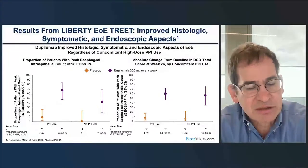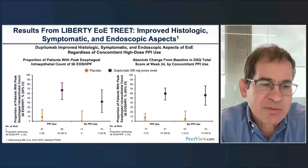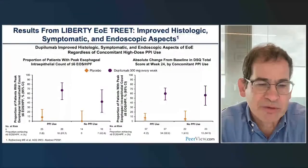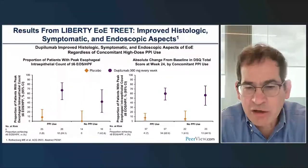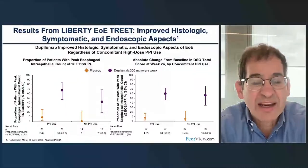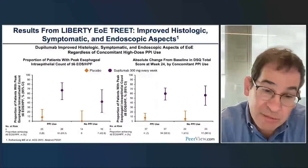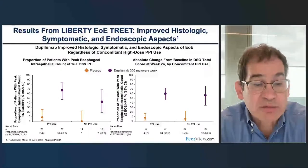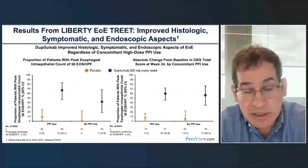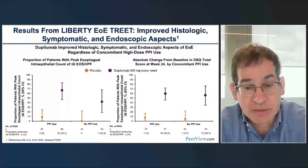We're looking at eosinophil counts—specifically the number of patients who had eosinophil counts less than six, one of the primary endpoints. Whether you were on a PPI or not made absolutely no difference. Patients on placebo had about a 4–8% response rate, while patients on dupilumab—with or without a PPI—had a response rate ranging from the mid-40s up to 70%. This shows you'll respond to dupilumab regardless of prior PPI use.